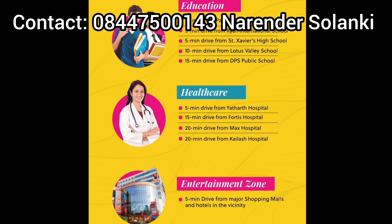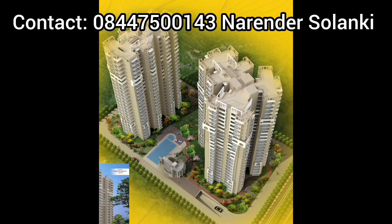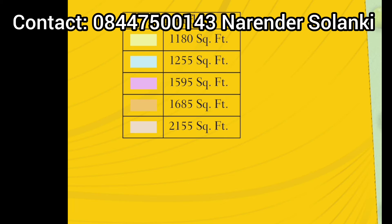The road space comes from the lane and the area looks very secure. The front tower is under construction. There are 5 size options available: 1180, 1250, 1595, 1695, and 2555 square feet.